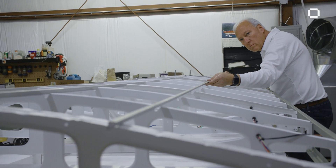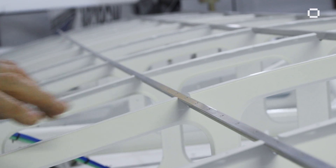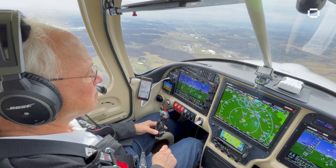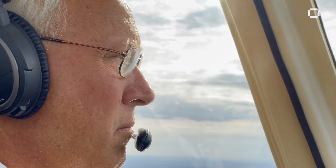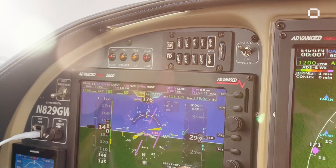Ever since I was a kid, I've loved airplanes, and the passion has grown ever since. I love flying because of the freedom you have. You're like a bird, totally in control.